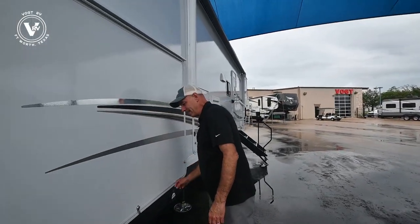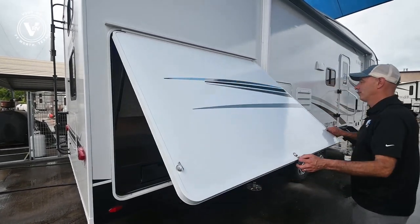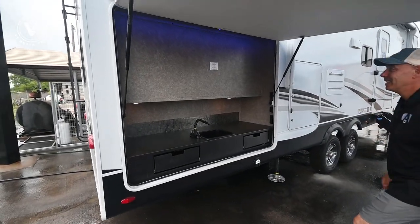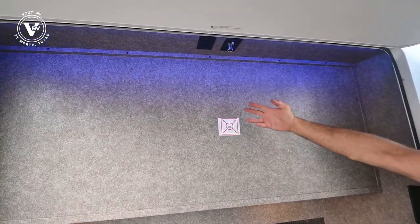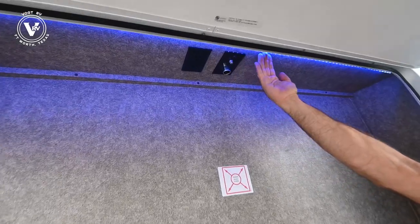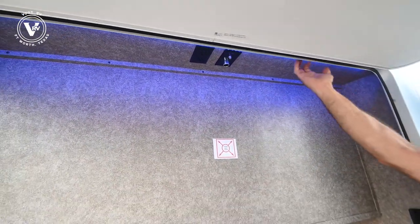You want an outside kitchen? You get an outside kitchen. Voila! Imagine a big flat panel TV right under here — you've got your TV hookups up here. Nice blue lighting, which at night is really great.